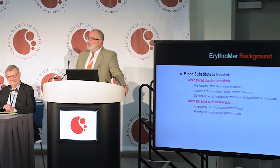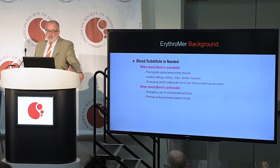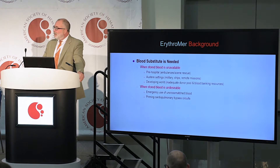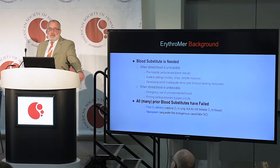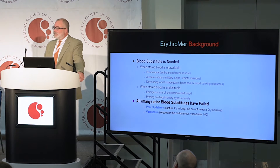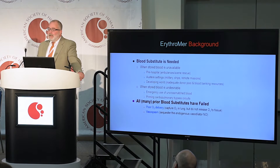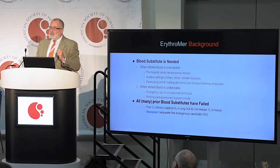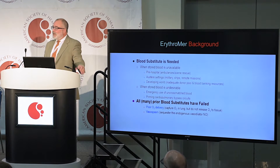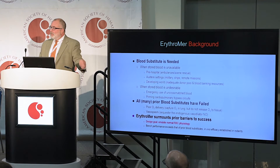There's been an unmet need for some time for a blood substitute to enable transfusion where stored blood is unavailable or undesirable. Unfortunately, all prior blood substitutes have failed due to key flaws: poor oxygen delivery to tissue, despite being able to improve oxygen content in blood, and a problem with vasoconstriction, where the blood substitutes cause vasospasm, preventing traversal of normal red cells to tissue.